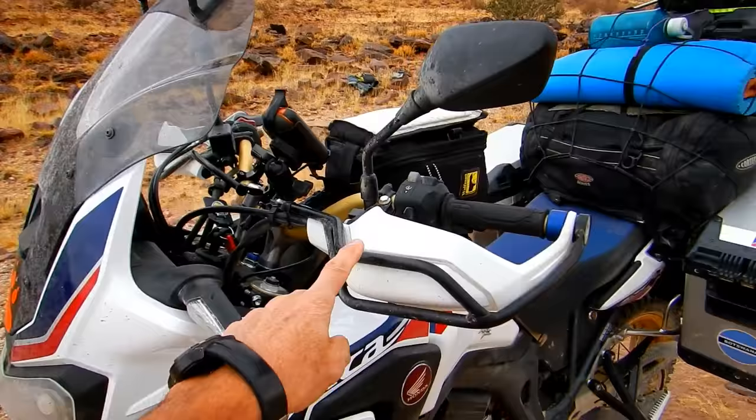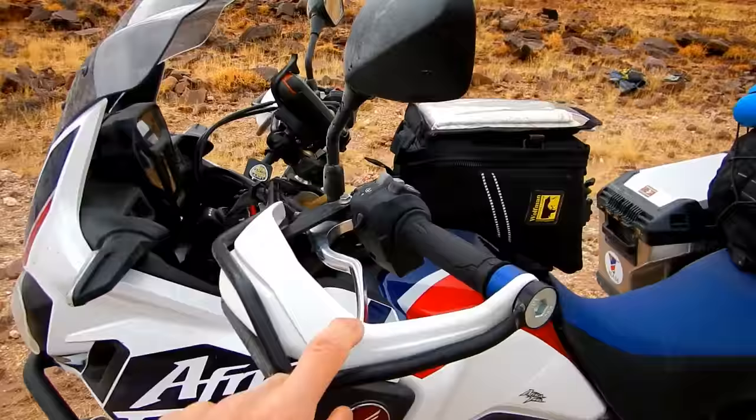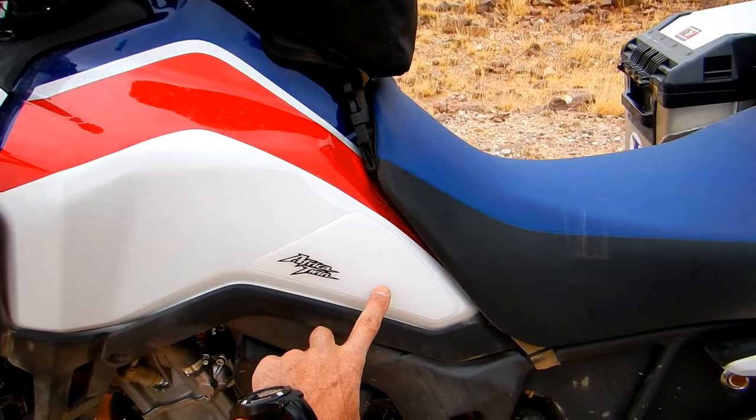One oddity with the MRA screen is that it catches before full steering lock, so you've got to be careful of that. I also added the Hepco and Becker handlebar protectors because the original Honda ones pop out if you fall over — so that's a very good idea. A couple of little odds and ends: anti-scratch pads on the tank.